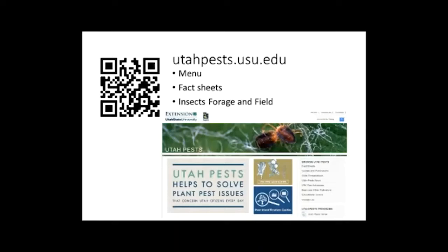You can also go to utahpest.usu.edu on a computer or cell phone. Once on the site, there's a menu where you can select fact sheets. Within the insect section for forage and field crops, you can find all the different insects we have fact sheets for. The website also has video fact sheets — one of them shows me demonstrating how to monitor for alfalfa weevil using a sweep net — and we also have a field guide for alfalfa pests and beneficials.